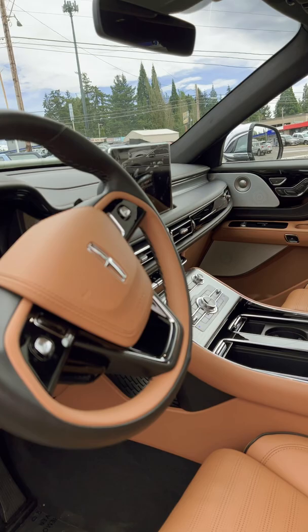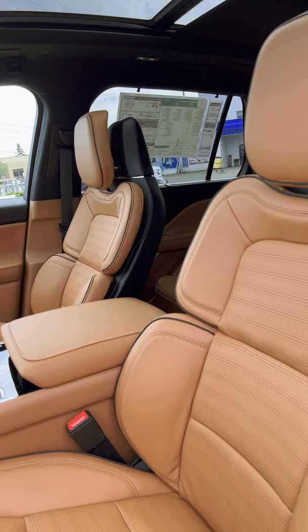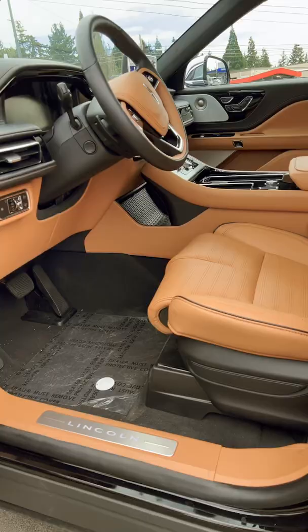Hello everyone, today I want to show you the interior of this 2022 Lincoln Aviator. This is the Black Label, which is the highest trim level, and this has these beautiful tan perforated seats.